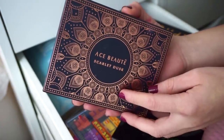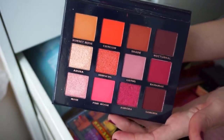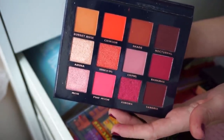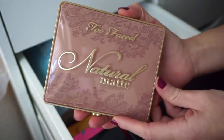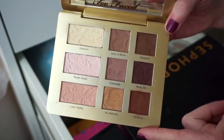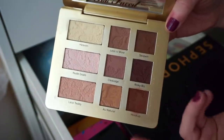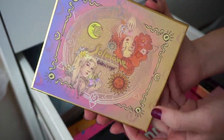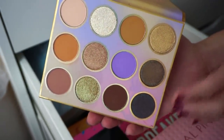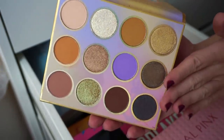Next we have the Ace Butte Scarlet Dusk Palette — the quality is just pretty bad, it doesn't perform well on the eyes, declutter. Next up we have the Too Faced Natural Matte Palette — I'm going to go ahead and declutter this; I don't find that I reach for it way too much even though the quality is pretty nice. I then have this palette by Odin's Eye — the color story is pretty unique to my collection and I really like how smooth these shadows are. I want to play around with this more so I'm going to keep it since it's still fairly new.